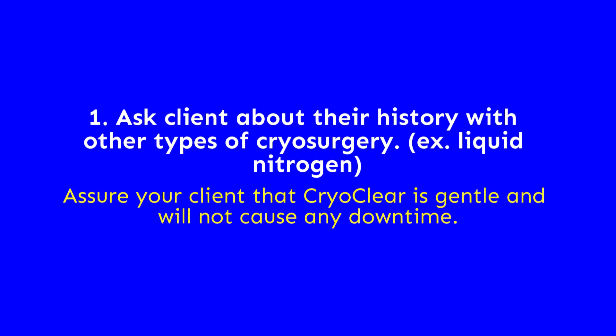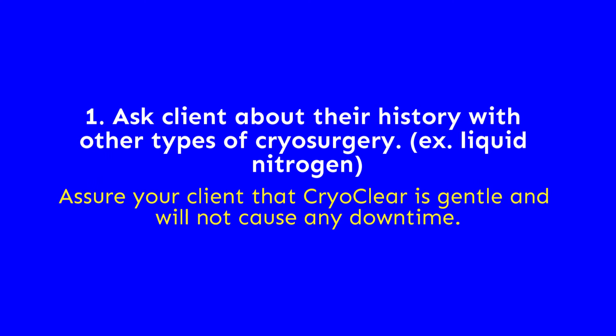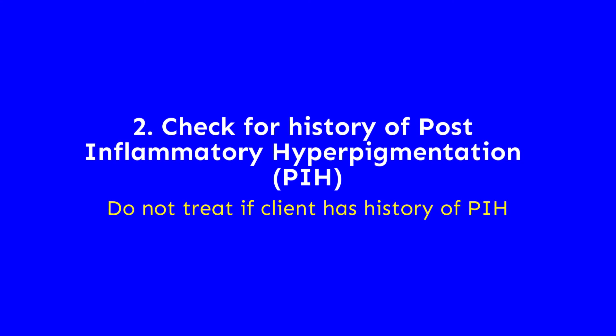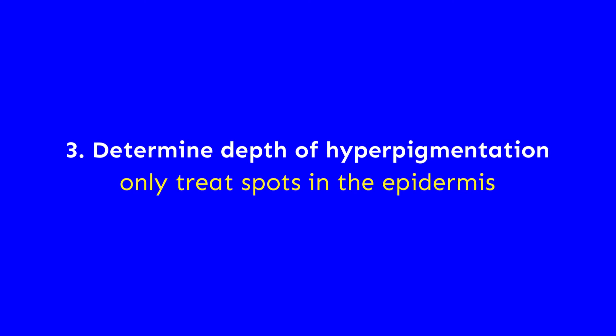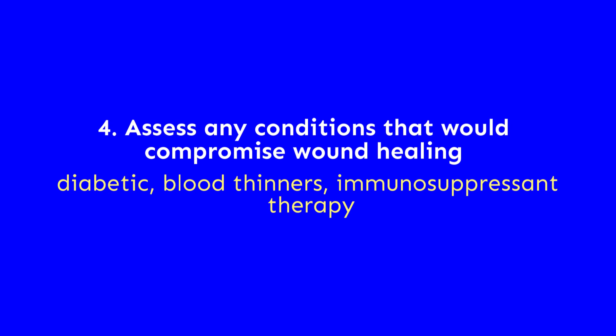So those are the four things you can ask your client when analyzing them and managing their expectations. The feedback on these videos has been really great, so we encourage you to continue to watch them, and we look forward to pushing more content soon. See you next time.